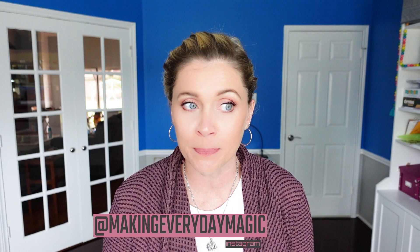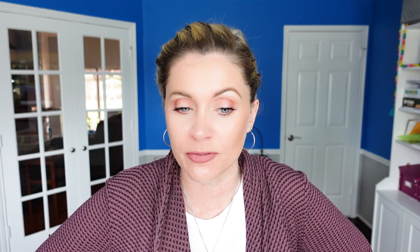Before we go any further, please scroll down, hit the big red subscribe button, turn on the bell for notifications, give this video a thumbs up. As always, you can find us down in the comments or over on Instagram at Making Everyday Magic.